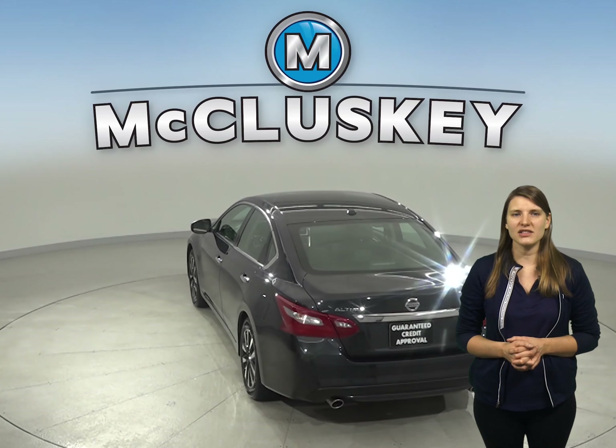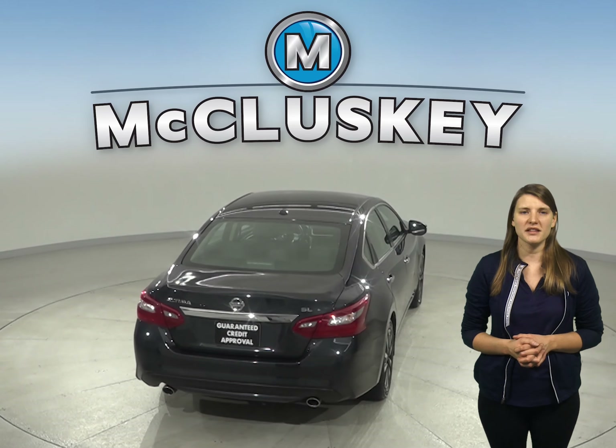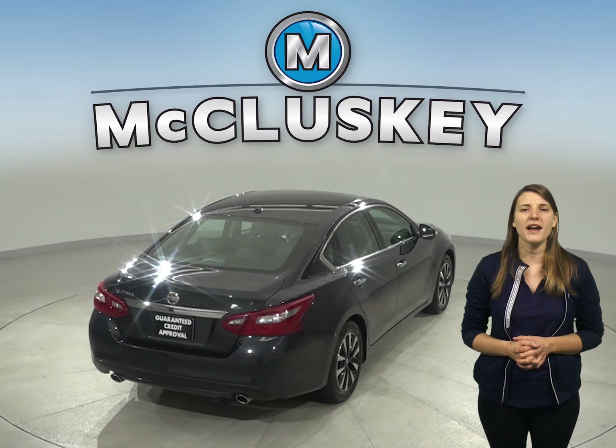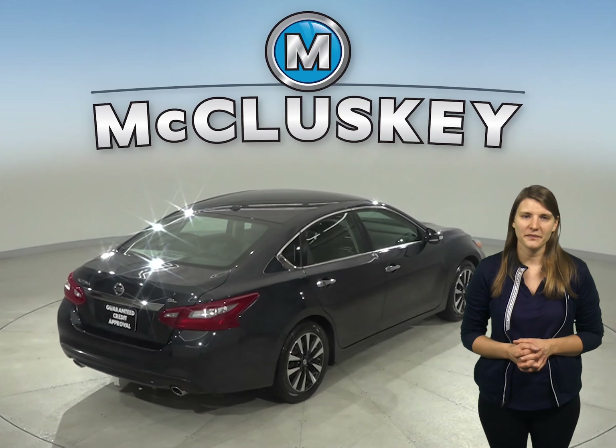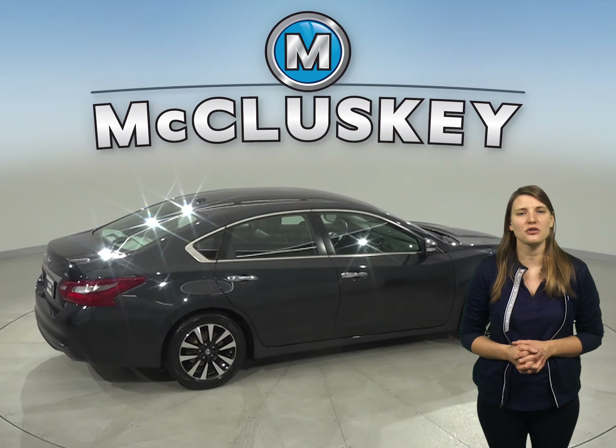The premium Bose sound system allows you to listen to Sirius XM ready radio, along with a CD player, as well as Bluetooth capabilities to wirelessly connect your phone to the car. For safety, there's ABS brakes, a rear-view camera, and traction control.